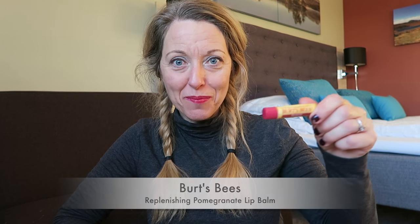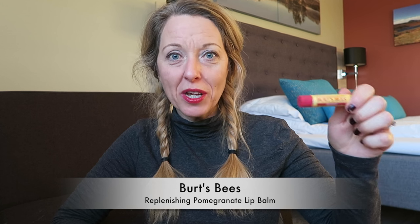Lips are mega important on a skiing holiday — you've got to keep them moisturized. For the kids, their favorite is the Burt's Bees lip balm in pomegranate. I brought about three of these and pop them in the pockets of their ski jackets. I also brought a lip balm from Trespass with SPF 30 and a clip on it, but the Burt's Bees has won with the children.